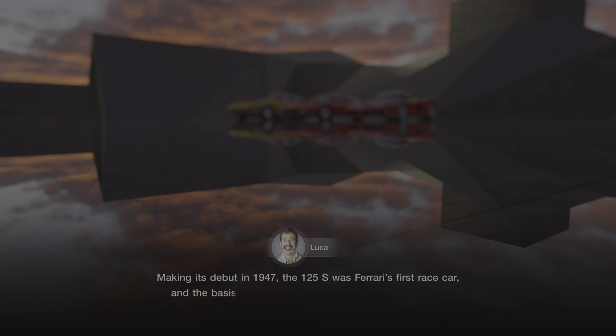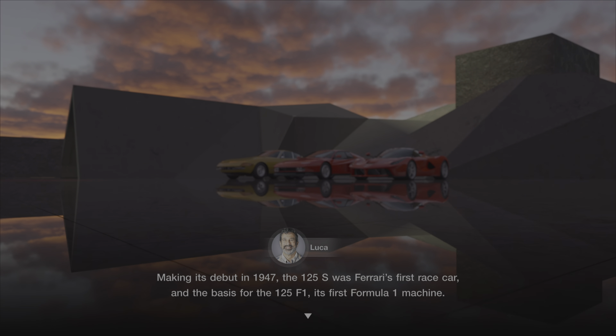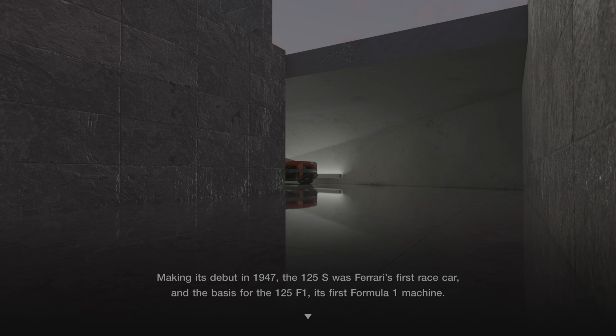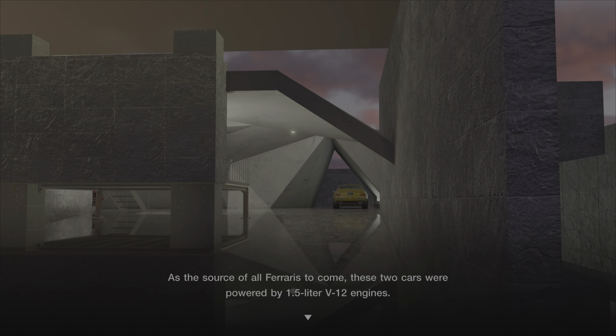Making its debut in 1947, the 125S was Ferrari's first car and the basis for the 125 F1, its first Formula One machine. As the source of all Ferraris to come, these two cars were powered by 1.5-liter V12 engines.